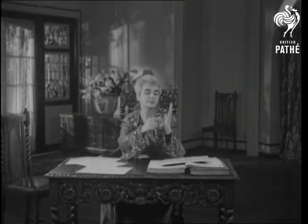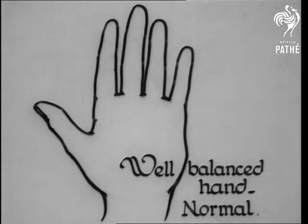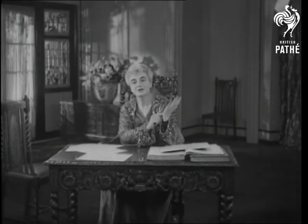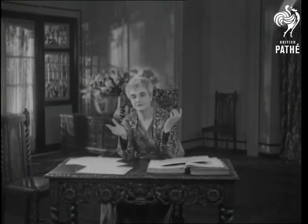For example, the middle finger should be the same length as the palm of the hand in a really well-balanced character. Remember, your left hand is what you were born with. Your right hand is what you make of it.